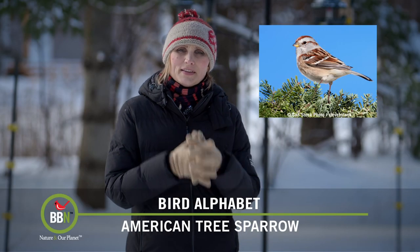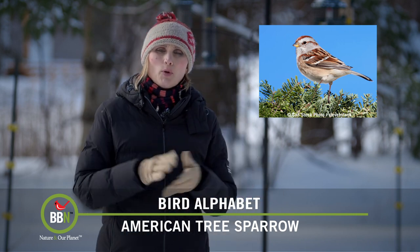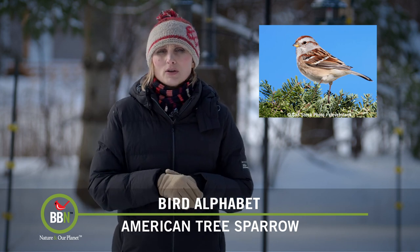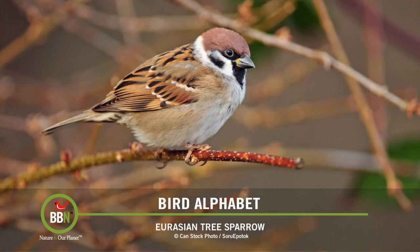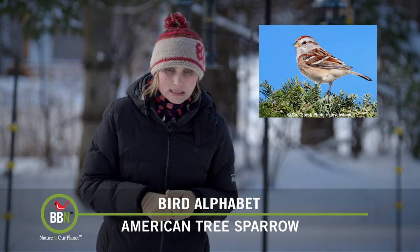Another sparrow we're talking about on this episode is the American tree sparrow. Did you know that these birds were called the American tree sparrows because to all those first European settlers, they looked like the Eurasian tree sparrows? To be honest, I don't really see the resemblance, but I guess after a long dangerous voyage, one tends to forget some details.